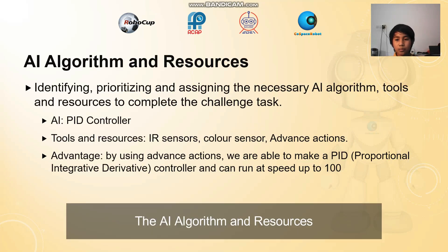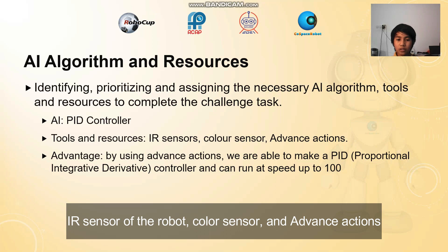The AI algorithm and resources. We use an AI called a PID controller. The tools and resources we use are the IR sensors of the robot, the color sensors, and advanced actions.